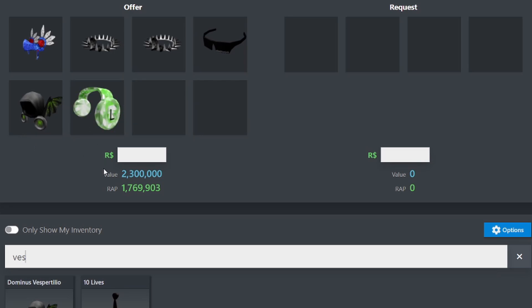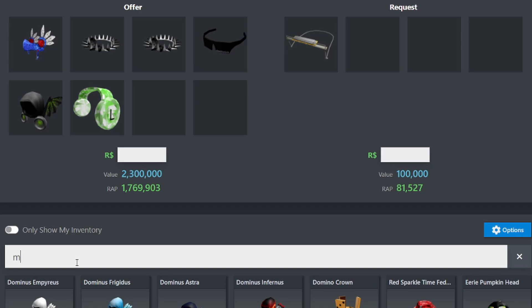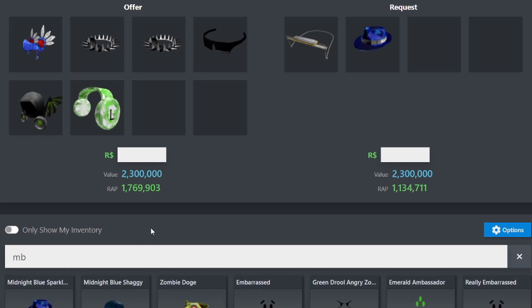So to break it down: sparkle time valkyrie at 700,000; the two void stars at 320,000 each; clockwork shades at 450,000; dominus vespertilio at 450,000; and the WC ultimate at 60,000 — reaching a grand total of 2.3 million value. In return I received the transient harmonica at 100,000 value and the midnight blue sparkle time fedora at 2.2 million value, for a total of 2.3 million.